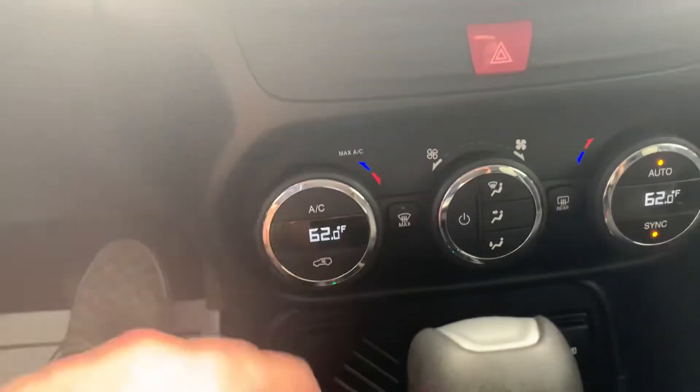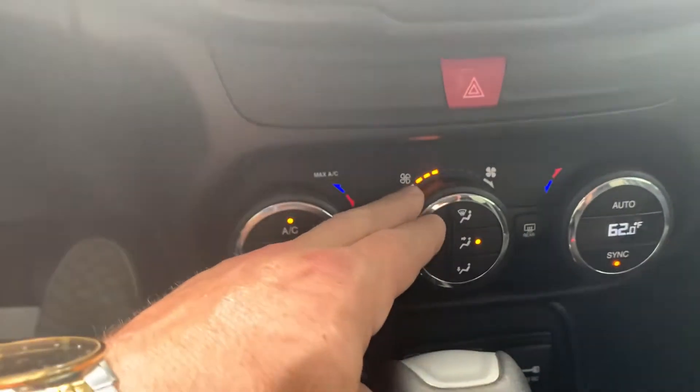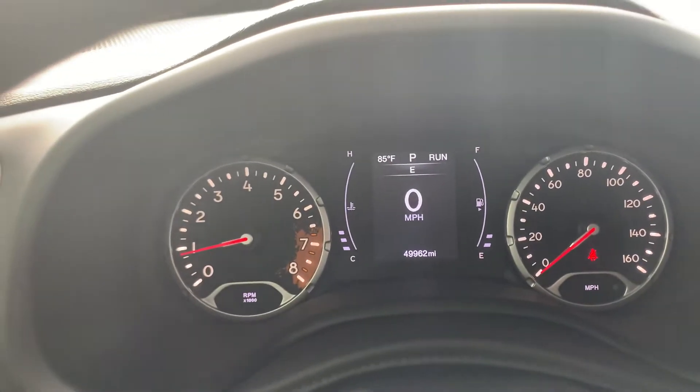Emergency brake. Anyway, it's nice in here — it smells good, Alice. 49,000 miles on this one.